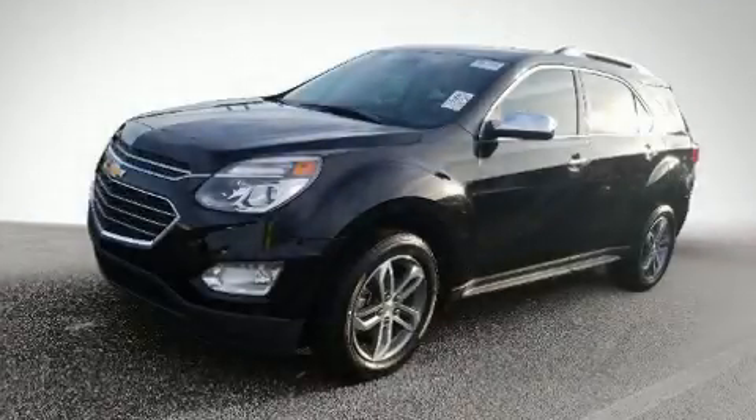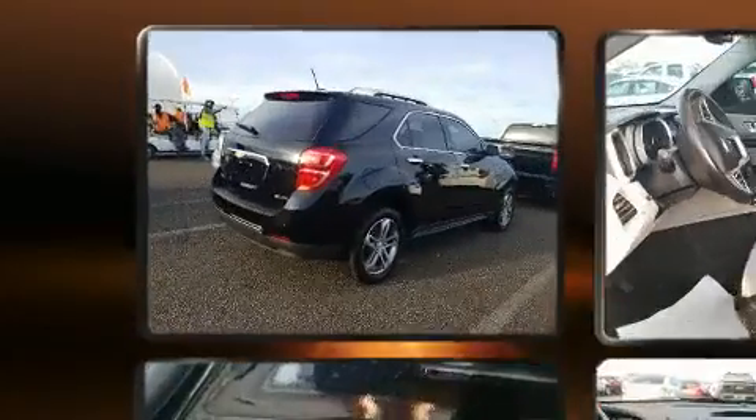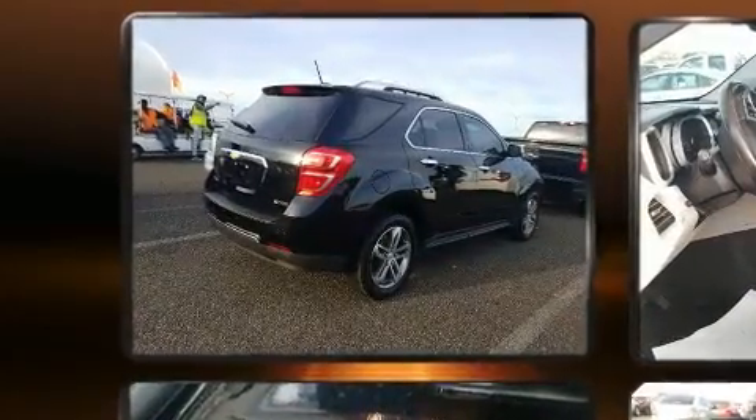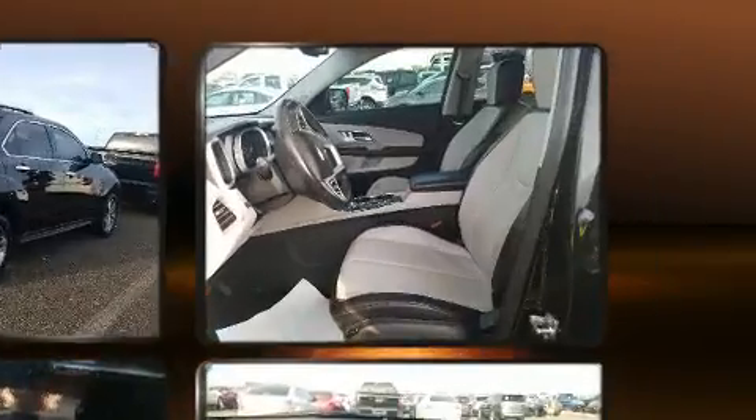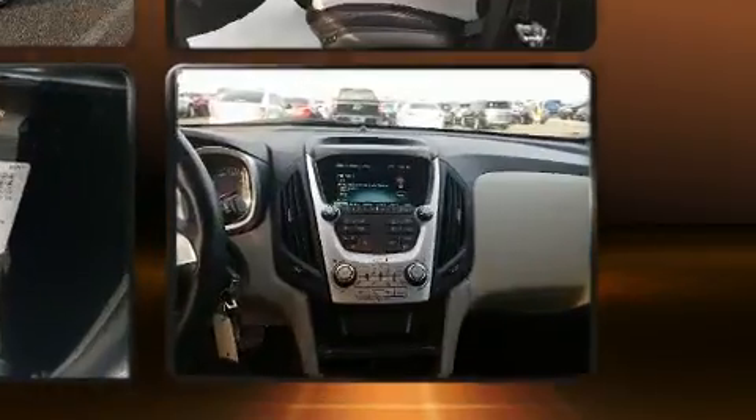You can expect a lot from the 2017 Chevrolet Equinox. With just over 20,000 miles on the odometer, this four-door sport utility vehicle prioritizes comfort, safety, and convenience. Under the hood, you'll find a four-cylinder engine with more than 170 horsepower.